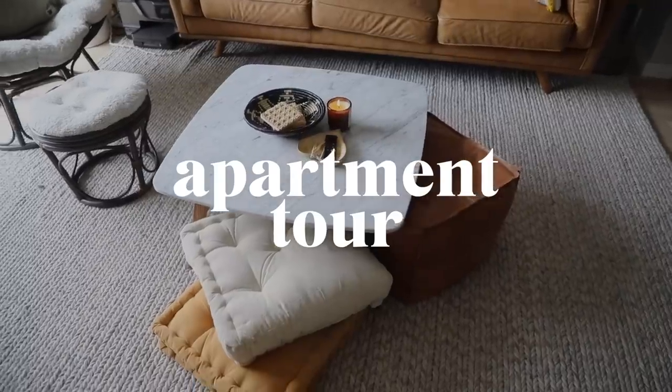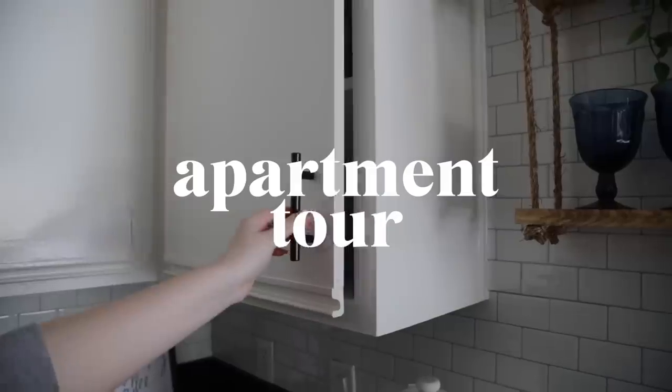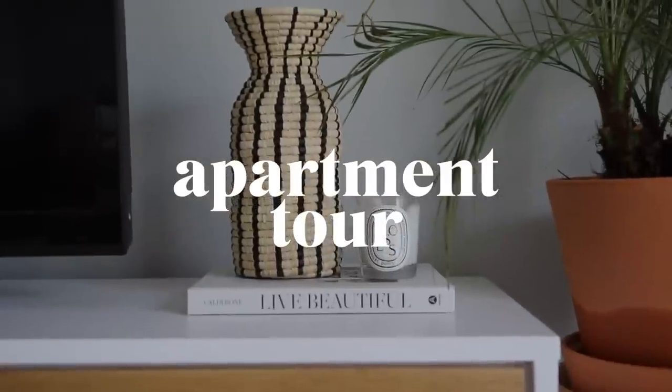Hello, Lone Fox family! Welcome to my apartment. Before jumping into my apartment tour, I just have two announcements.